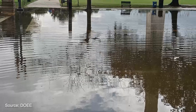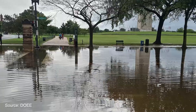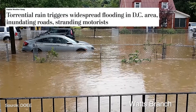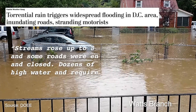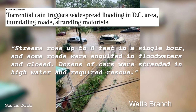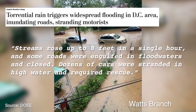On September 10, 2020, a sudden violent downpour washed over the district, bringing several inches of rain in just a couple of hours. The Washington Post weather gang reflected the next day that the deluge caused creeks and streams to rise up to eight feet in a single hour, and overwhelmed drainage systems, bringing widespread flooding that inundated roads and stranded dozens of motorists.